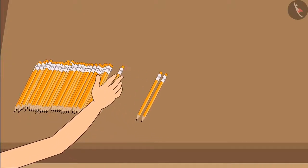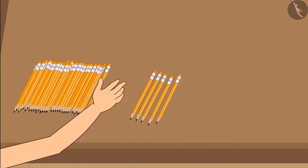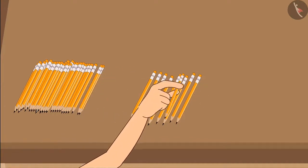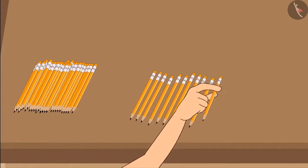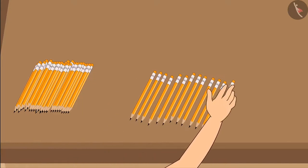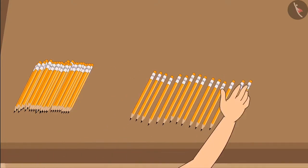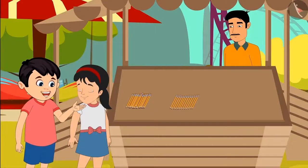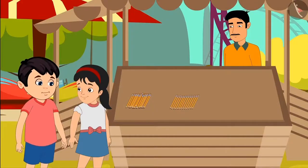Pinky starts counting one by one: 1, 2, 3, 4, 5, 6, 7, 8, 9, 10, 11, 12, 13... Choto says: No, wait Pinky. This will take you a long time to count. It is better if you count them as groups of 10.